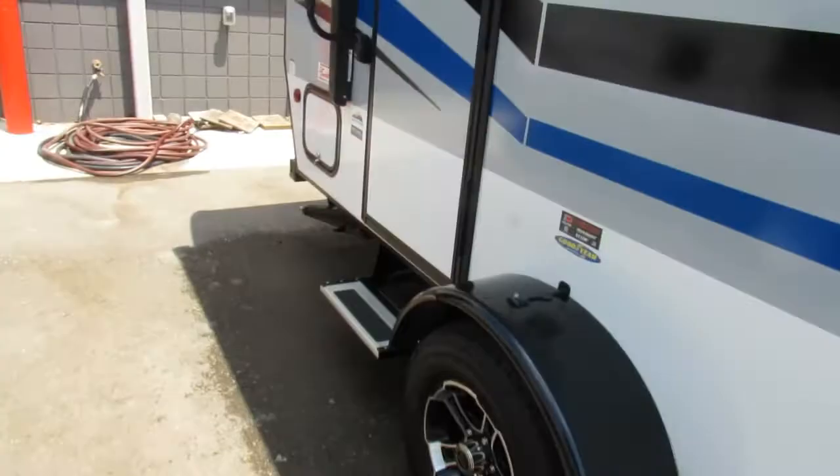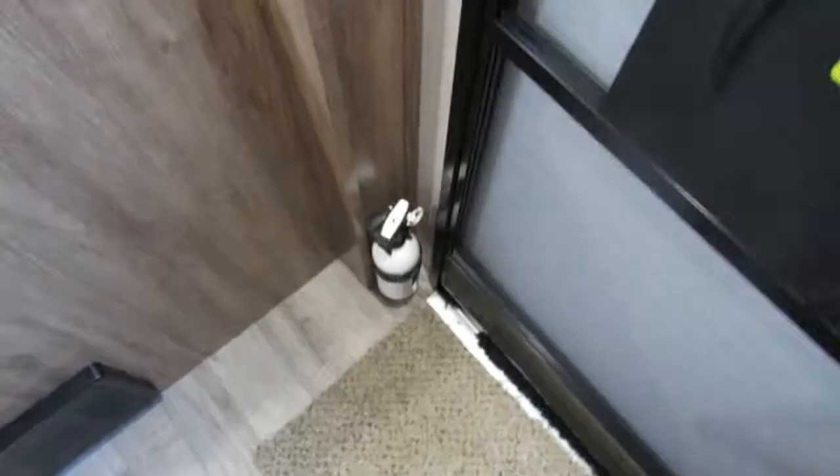Now that we're inside, you have your fire extinguisher located by the door. You've got your converter with your 110 and 12-volt fuses. Here's your monitor panel — this has your slide control, awning control, living room lights, awning LED strip, water heater on electric and gas, your water pump control, and your battery and tank levels. You just push the buttons down and it gives you a reading up here.